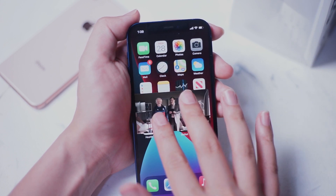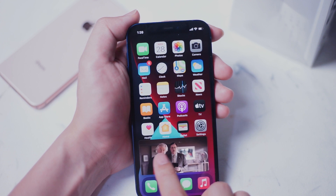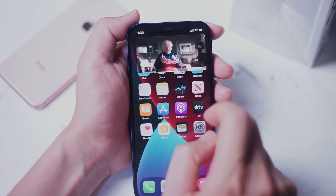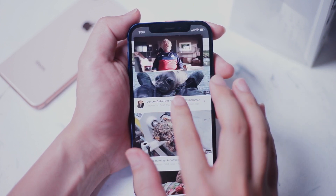If you'd like to continue playing the audio from the video, simply swipe the video to the left or right of the screen and it will be out of your view with the audio continuing to play. This is extremely useful if you listen to podcasts or have other things you like to listen to while getting some work done on your phone.